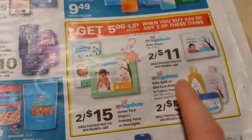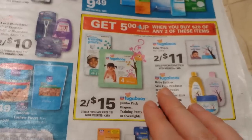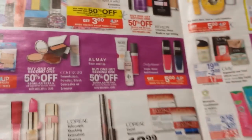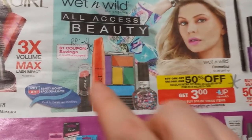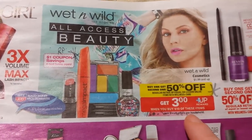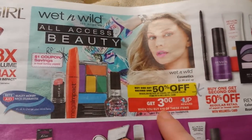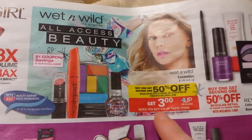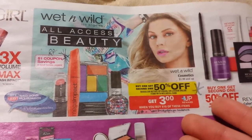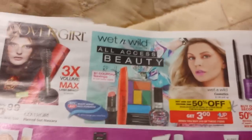There might be a good deal on Huggies baby products — spend $20 get back $5, limit of two. Wet & Wild has a supposed $1 coupon coming in the Red Plum on Sunday, with buy-one-get-one-half-off and spend $10 get back $3, limit of two — an easy money maker if you get those coupons and buy the least expensive items available.